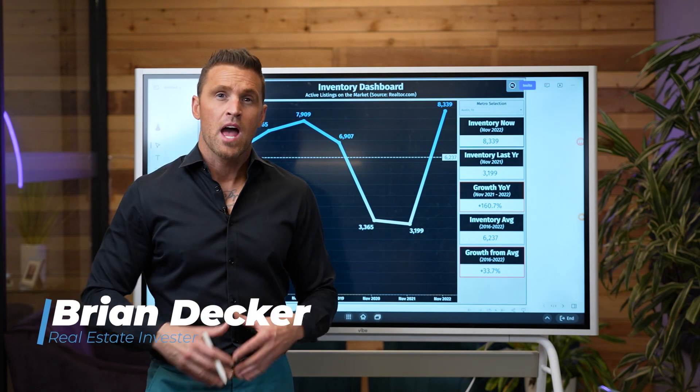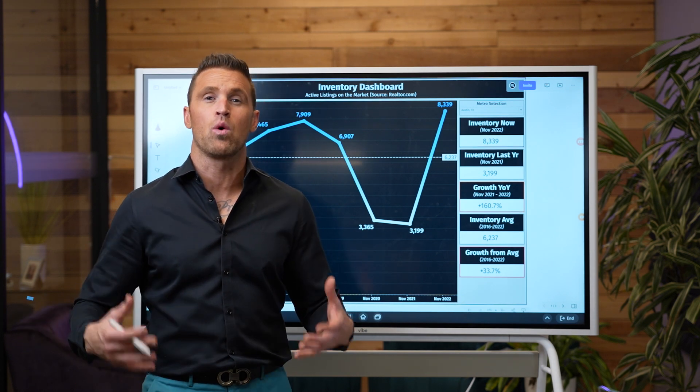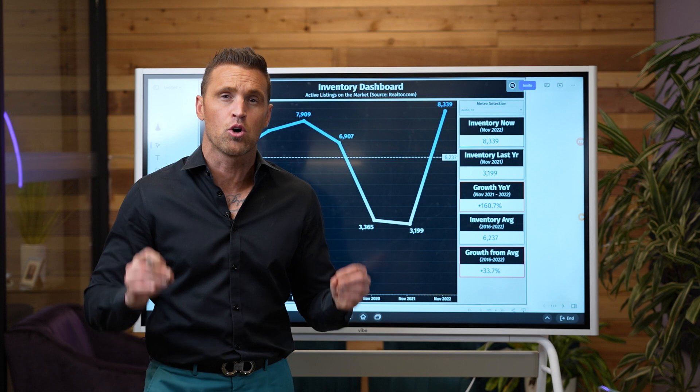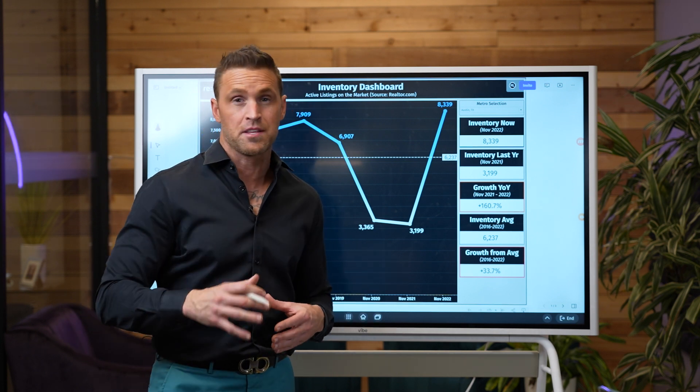I'm Brian Decker and I own over $20 million of real estate and I've been a real estate investor for 20 years. On this channel, you're going to get real-time data and real estate investing tips every single week to increase your net worth and your IQ. So let's get right into the video.